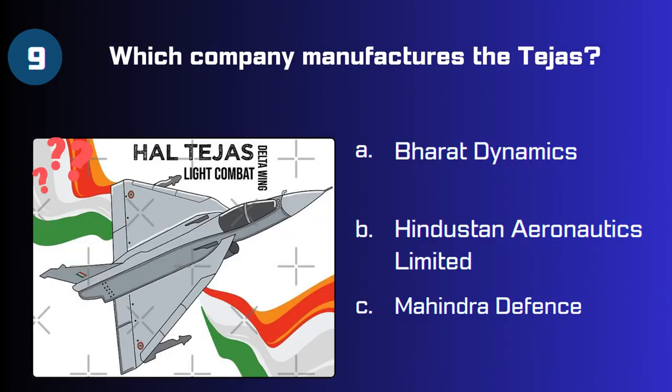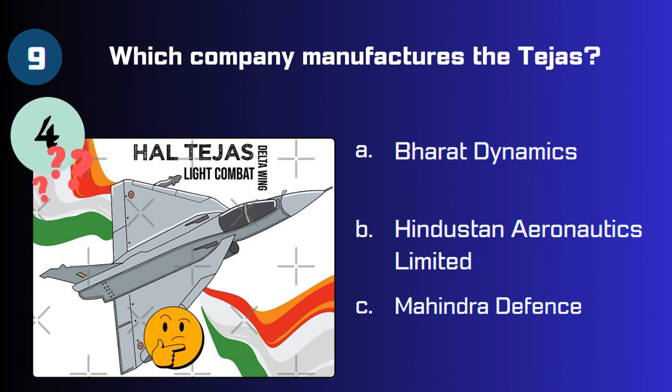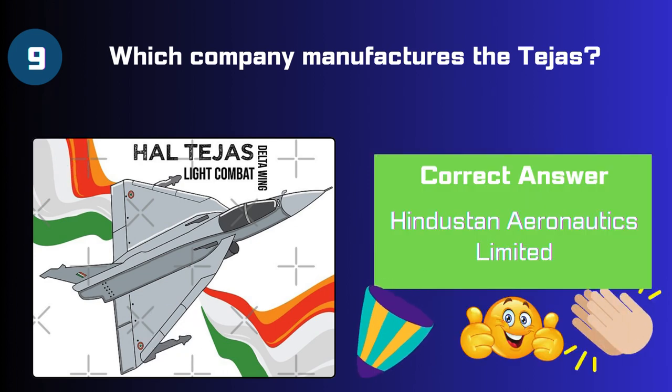The answer is Mach 1.8. Question 9: Which company manufactures the Tejas — Bharat Dynamics, Hindustan Aeronautics Limited, or Mahindra Defense? The answer is Hindustan Aeronautics Limited.